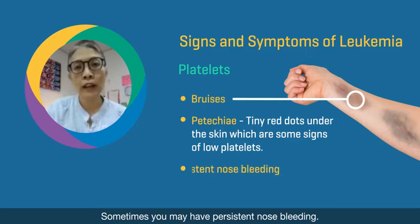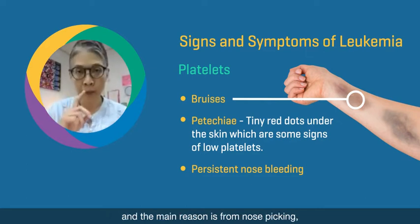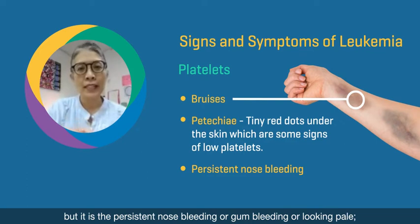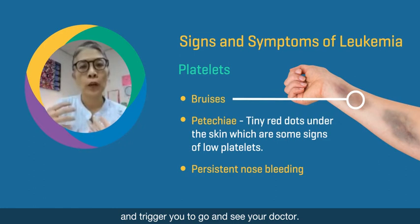Sometimes you may have persistent nosebleeding. Nosebleeding is extremely common in children, and the main reason is from nose picking. But it is the persistent nosebleeding, or gum bleeding, or looking pale — it's a combination of symptoms and signs that alert you and trigger you to go and see your doctor.